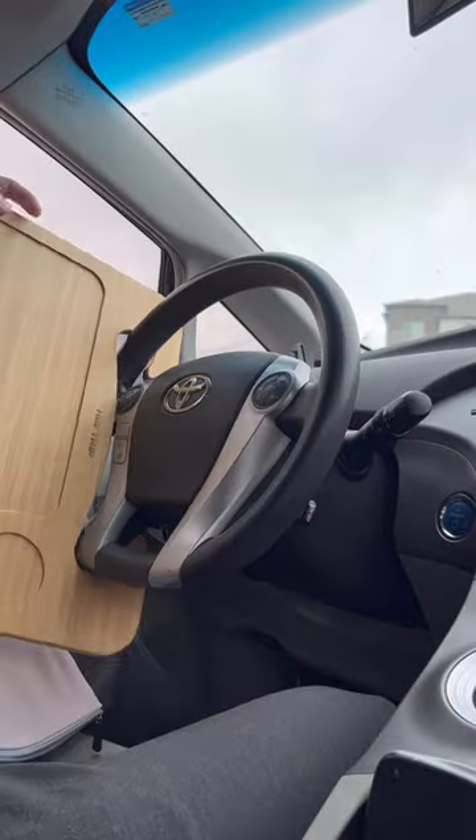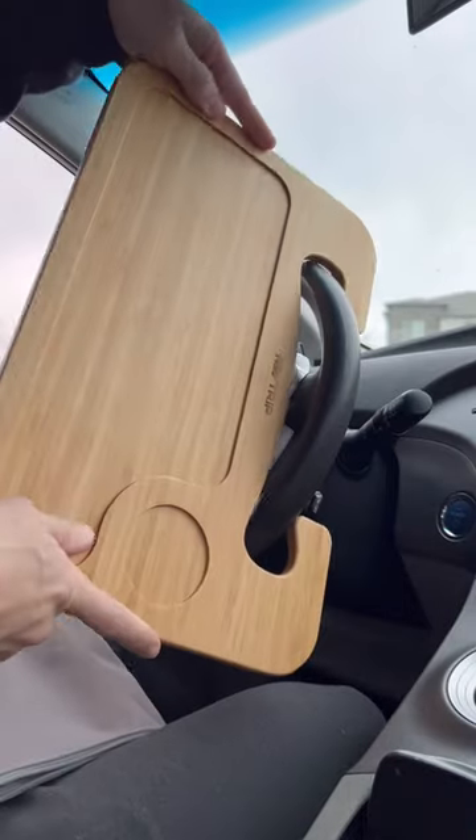Amazon Car Hacks. This shelf easily attaches to any steering wheel and will give you a great place to eat or work in the car.